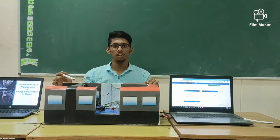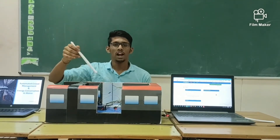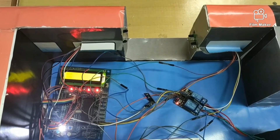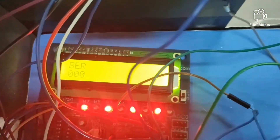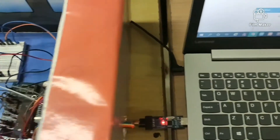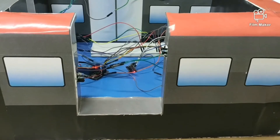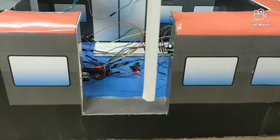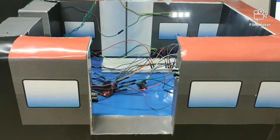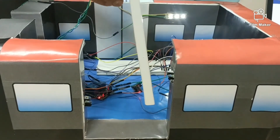This is our project model. Consider this as compartment 1 and this as compartment 2, and these are the inter-compartment doors. Now the metro is at station 1. Initially the people count is 0, as you can see on the display as well as in ThingSpeak. Now people are entering the compartment. As you can see, the respective count is taken care of automatically and the light automatically turns on. As people enter the compartment, the respective count is also taken.